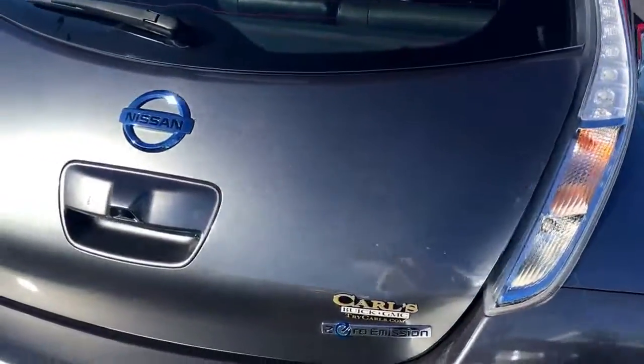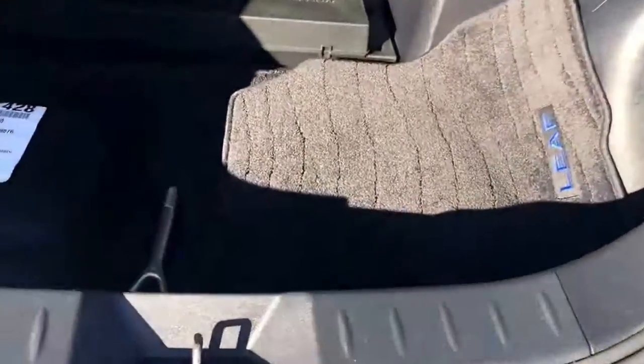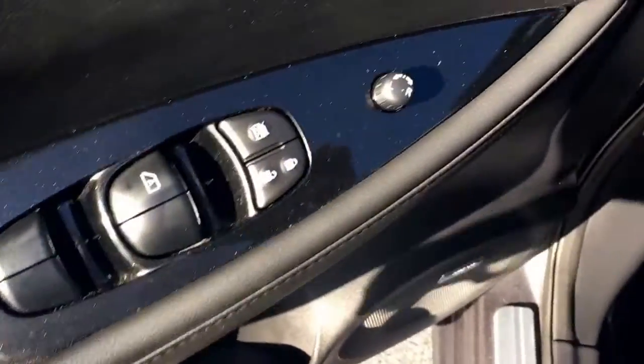This vehicle does come equipped with a backup camera, charging, floor mats, and a nice big trunk area. Beautiful leather seats — the front ones are heated. Power locks, power windows, and power side view mirrors.